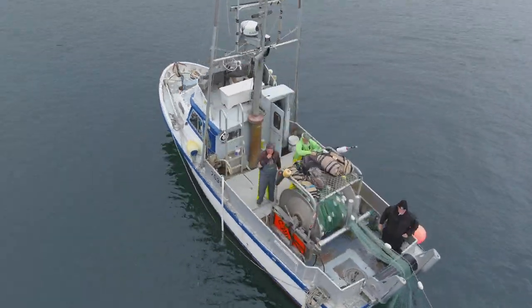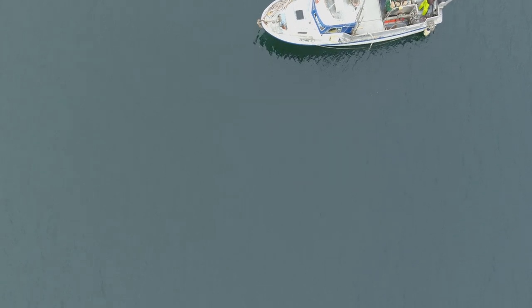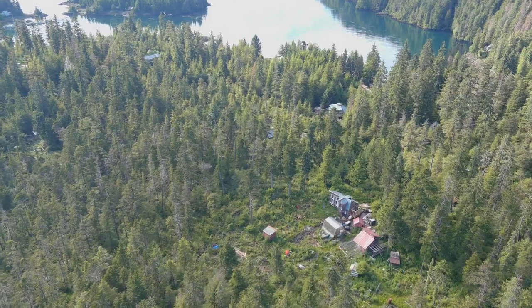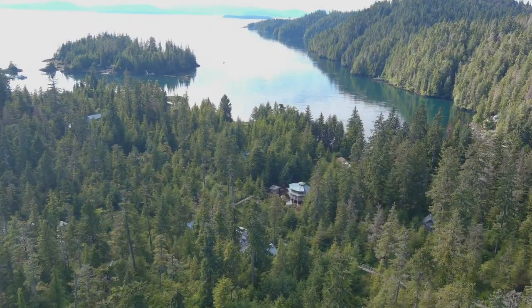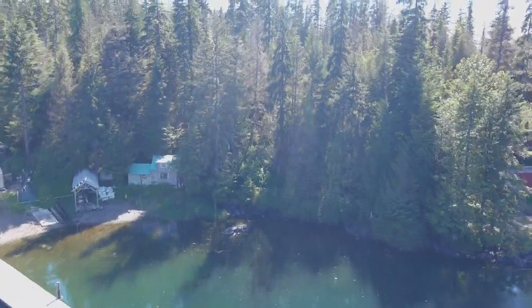I'll take you whale watching and show you my unique community and all the wildlife that Port Protection has to offer. After a day of enjoying the greatest place on earth, we'll go back and spend some time at the lodge — probably cooking up that day's catch and watching some of the local wildlife come right up to the window.